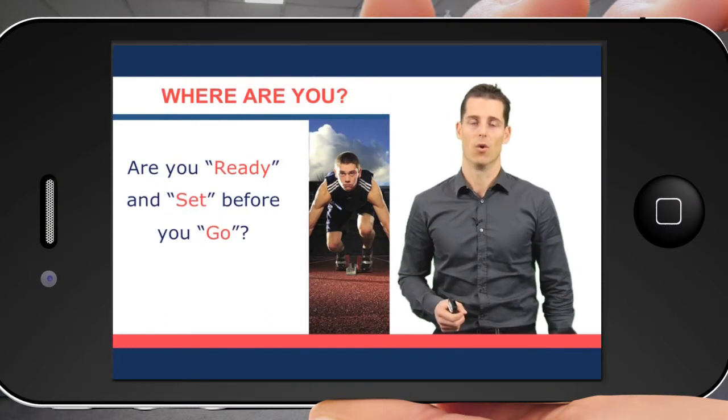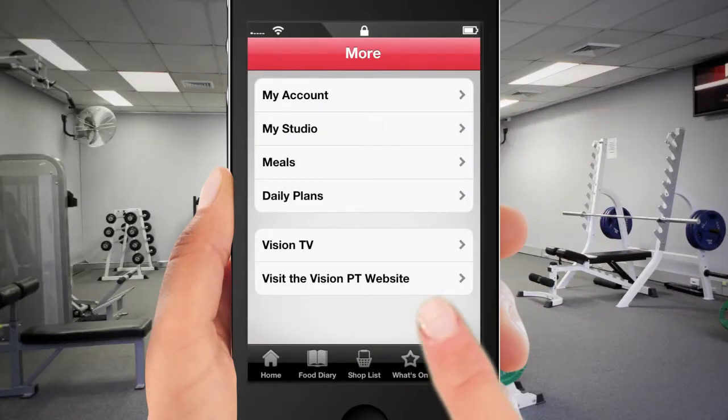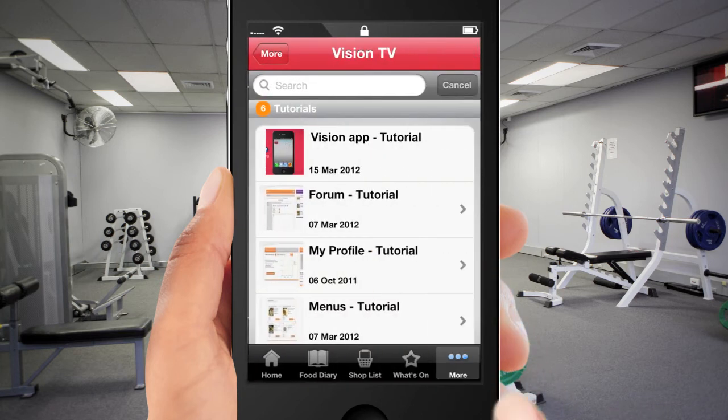The Club Vision app is the key to unlocking your potential and will assist you to achieve your ultimate body. Connect to Club Vision today and download the app to any smartphone. And if you need a little help getting started, view the tutorial on Vision TV.